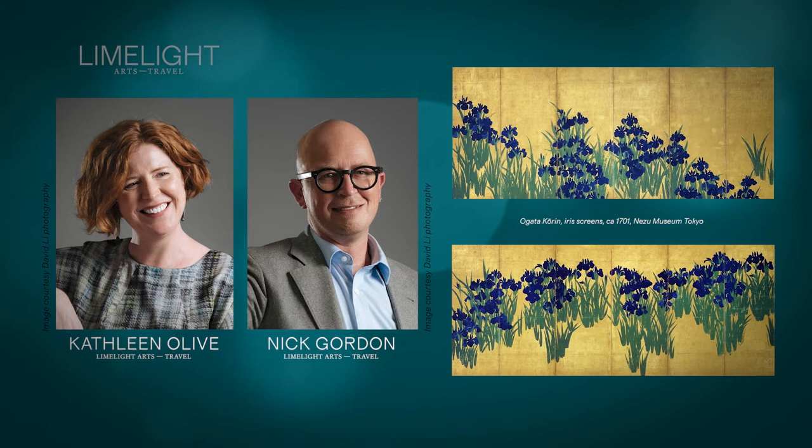Good morning Kathleen. Morning Nick. So what have you brought in to talk about with us today? I have chosen a pair of folding screens, or byobu, that are in the Nezu Museum in Tokyo, and they were made by an artist called Ogata Korin.